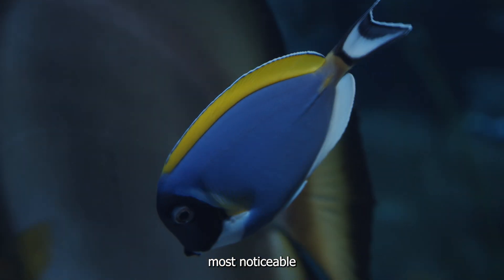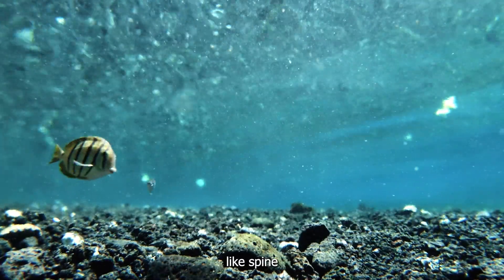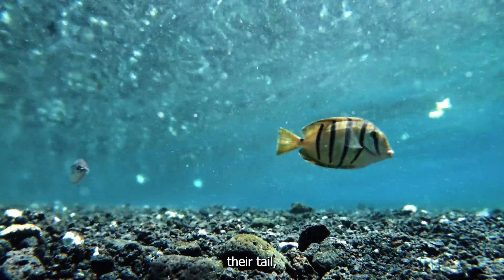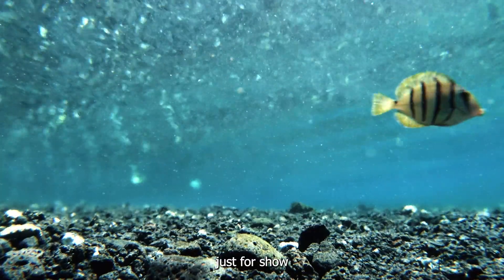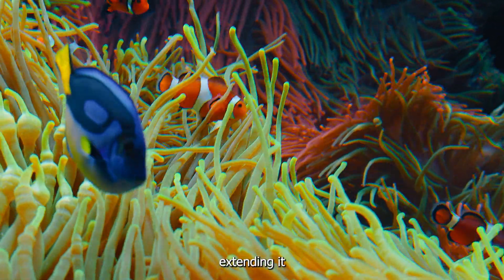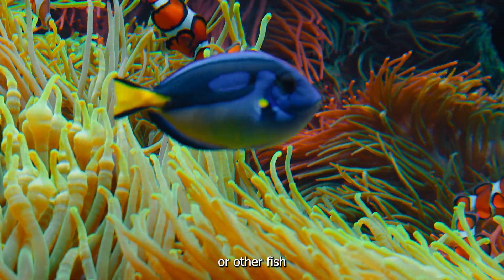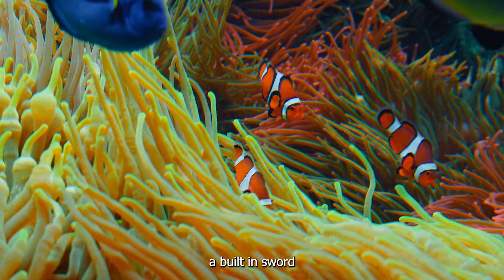One of the most noticeable features of the surgeonfish is the sharp, blade-like spine located on their tail, which inspired their name. This spine isn't just for show. Surgeonfish use it as a defence mechanism, extending it when threatened to ward off predators or other fish that may encroach on their territory. It's like having a built-in sword for protection.